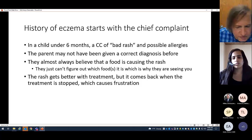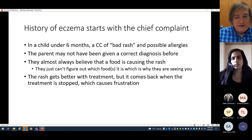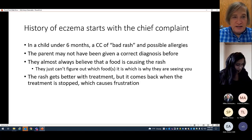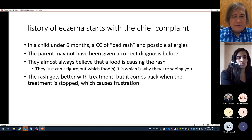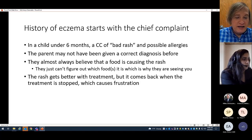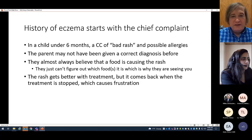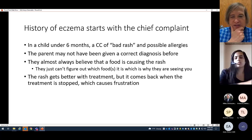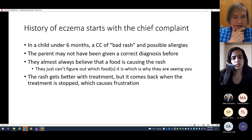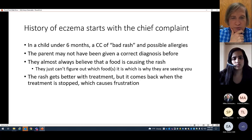This is not going to be an academic meta-analysis discussion. The two of us are going to talk about what we actually do in the clinic when we see a patient with suspected atopic dermatitis. The first thing you do is get a chief complaint. When I see a chief complaint of a six-month-old with a bad rash and possible allergies, I think about what kind of rash a six-month-old could have — it could be hives or any number of things, but I also think they probably have atopic dermatitis.